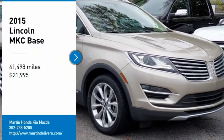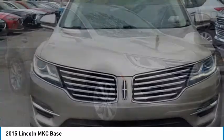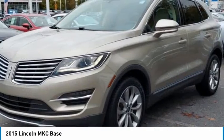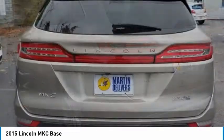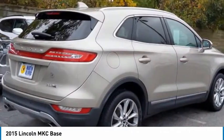Come test drive a 2015 MKC. The Lincoln MKC is a stylish and nimble handling luxury crossover vehicle. With a long list of standard features, the MKC is sure to please. The exterior and interior offer a contemporary look that is sure to turn some heads.